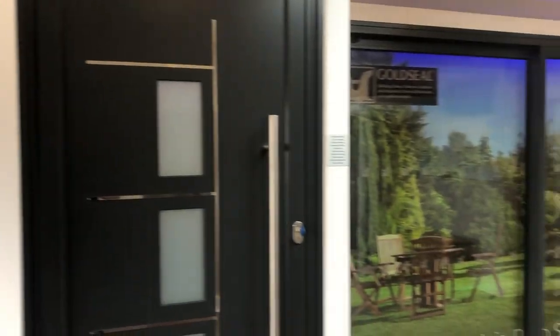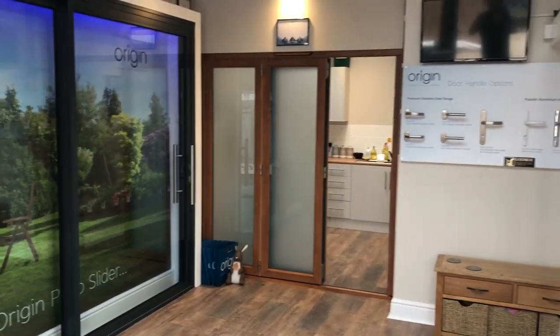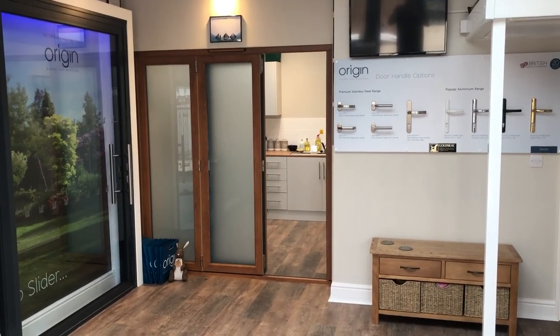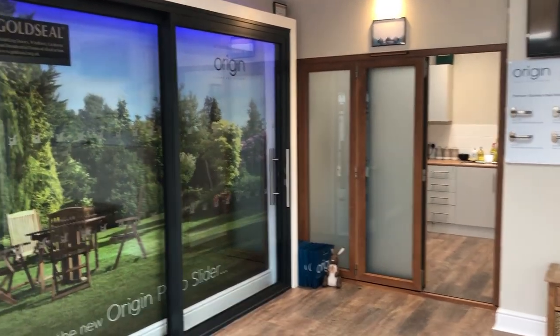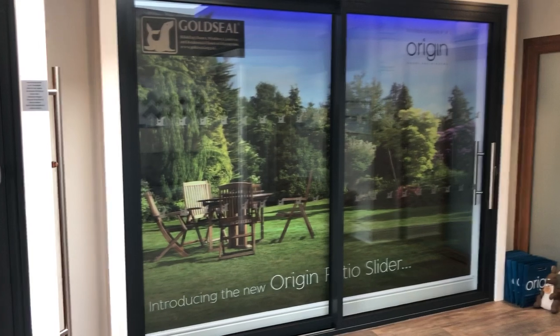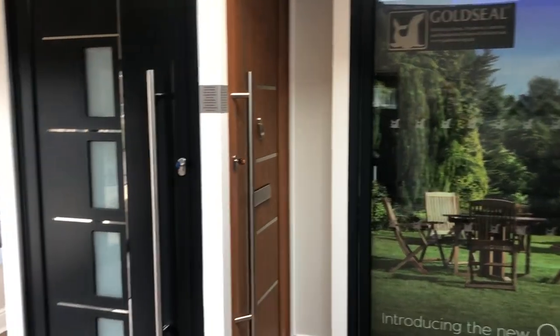We also do a full range of UPVC and Residence 9 for the Residence Collection, and we'd love to see you in our showroom in Townshend Place in Aylesbury. To make an appointment, please go to our website goldsill.org.uk. Thank you.